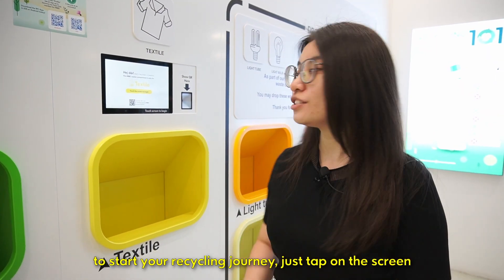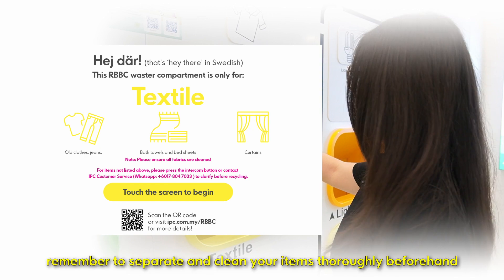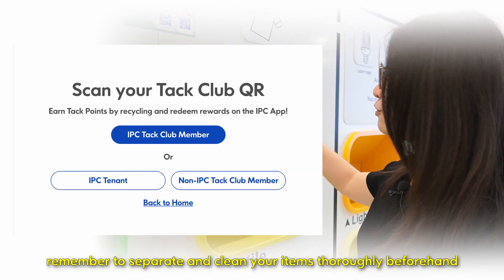To start your recycling journey, just tap on the screen. Remember to separate and clean your items thoroughly beforehand.